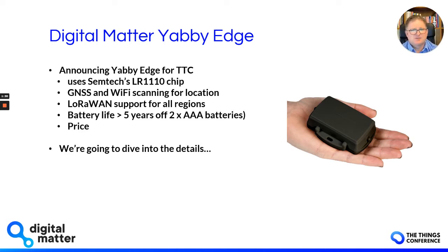Today we're going to dive into the details so that you understand a bit more about Semtech's LR1110 chip on this device — whether you're going to use it yourself in your own devices or you're going to be buying devices from us. It's good to understand how it works so you know what's going on.